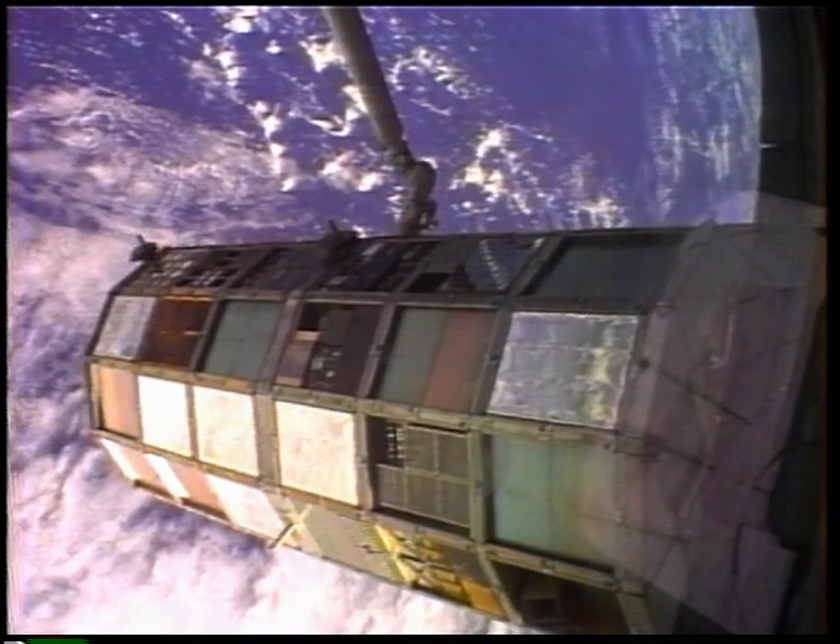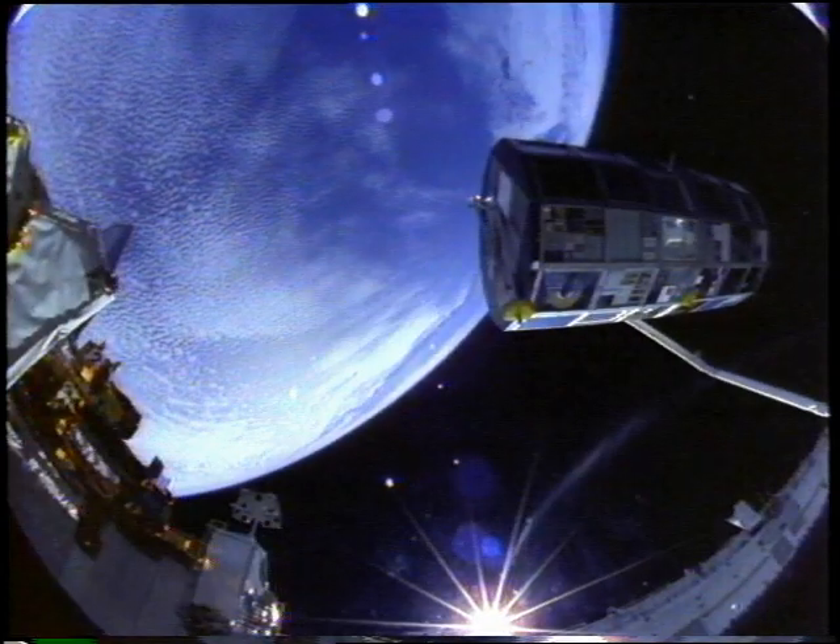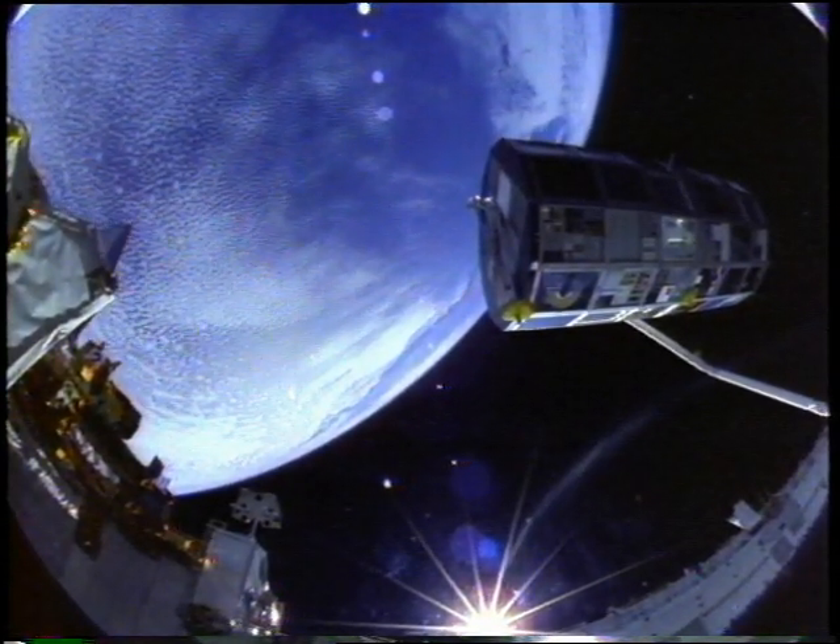The Long Duration Exposure Facility. Six years of unparalleled information extending our future capabilities in space.